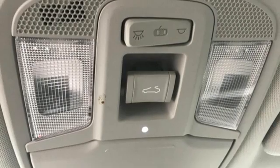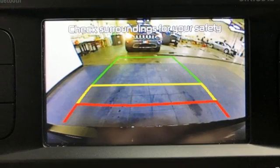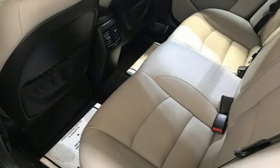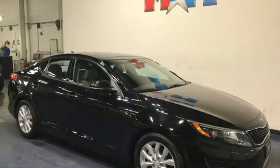It also features doors and push button start with a proximity key, leather bucket seats, a Theta 2 engine, aluminum wheels, gas pressurized shocks, and automatic transmission.